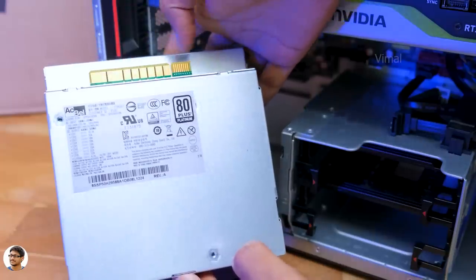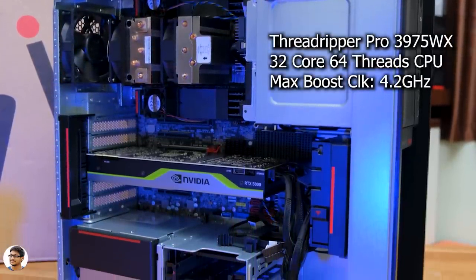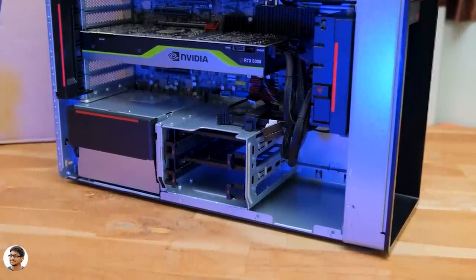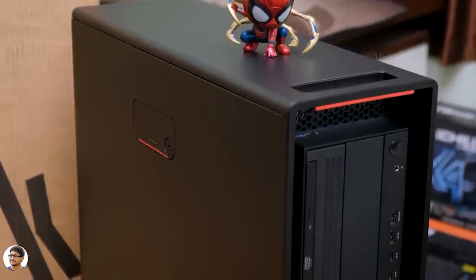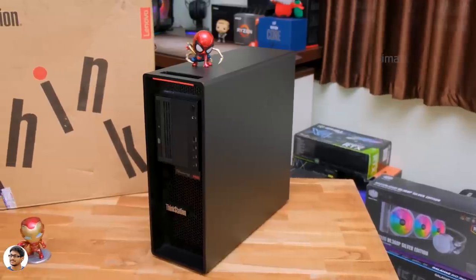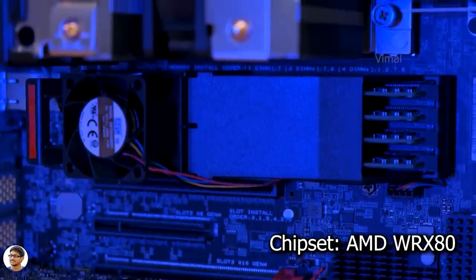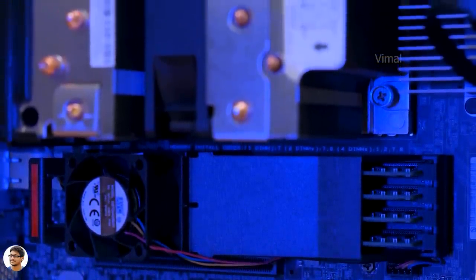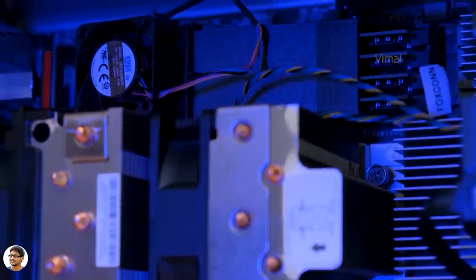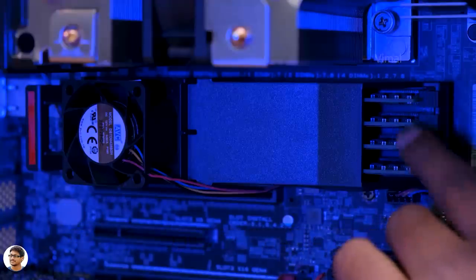This PC is available in multiple configurations, but let me tell you about the specs of my model. It's powered by the AMD Threadripper Pro 3975WX, which is a 32-core, 64-thread CPU based on a 7nm Zen 2 architecture — an absolute monster. The motherboard is a custom ATX model with a WRX80 chipset made specially for this CPU, with eight DIMM slots and two M.2 PCIe slots. The system supports up to 1TB RAM; my variant has 16×8 which is 128GB of DDR4 ECC RAM clocked at 3200MHz, and there's a 512GB PCIe Gen 3 SSD on board.